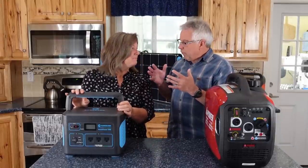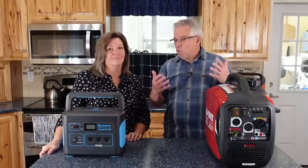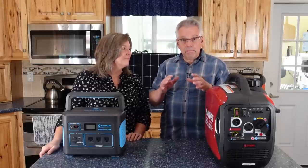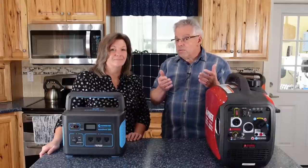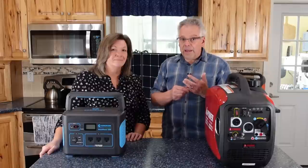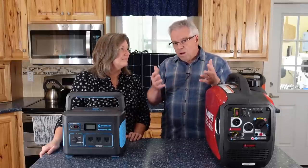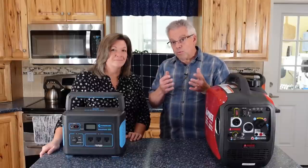You need to decide what your critical loads are. You're not going to be able to run everything in your house. We're awfully spoiled and we run a lot of things with electricity. How many of those do we really have to run? There are a lot of things we can do without so we can make the power we need for our critical loads. That's the first thing you need to do — decide what those critical loads are. For a lot of people, it's medical equipment, because without it, lives are on the line.